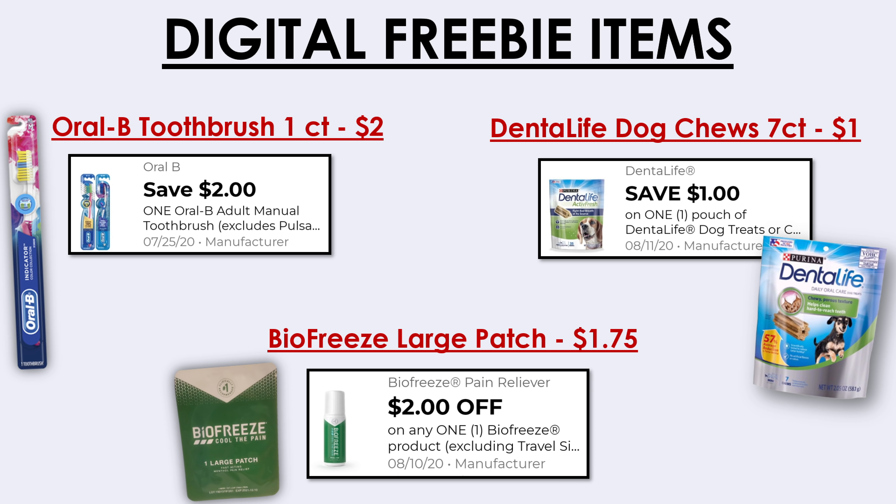Now let's look at all the digital coupons available. You can use these to pick up stuff for completely free or free plus overage. Definitely clip them because Dollar General can make these unavailable at any time. We have a $2 off an Oral-B manual toothbrush which expires this Saturday July 25th, so if you still have this digital and haven't used it, make sure you use it this Saturday to get yourself that free toothbrush.